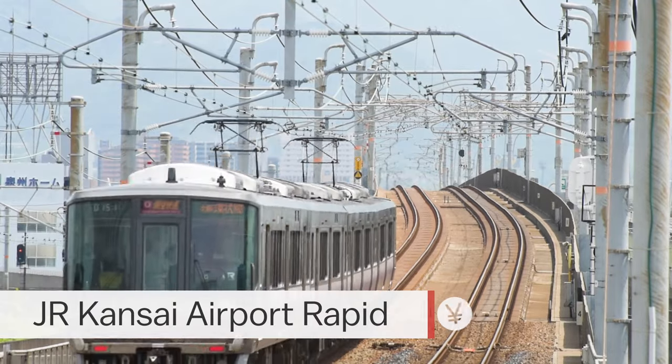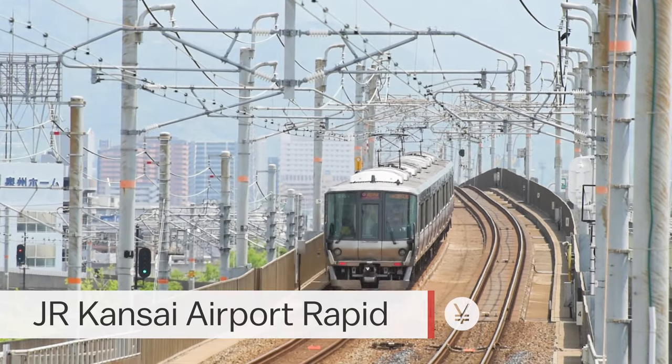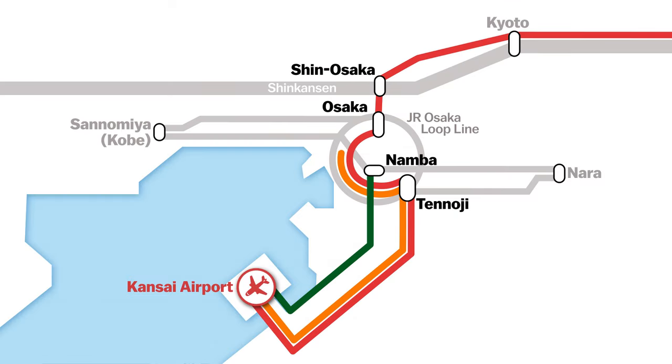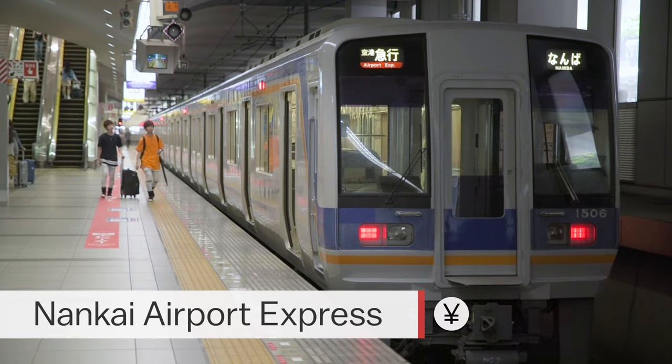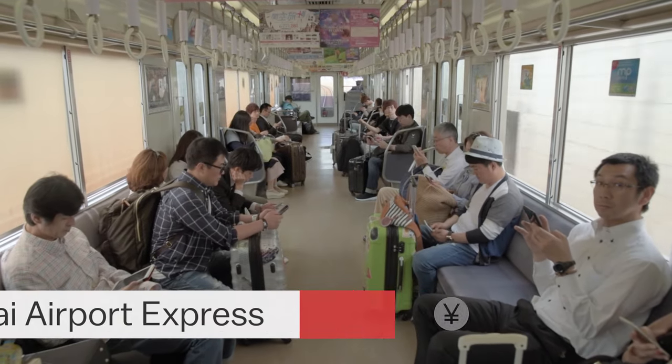Finally, there are two types of slower but cheaper commuter trains: the JR Kansai Airport Rapid, which goes to several major stations on the Osaka Loop Line including Tennoji and Osaka, and the Nankai Airport Express, which goes to Namba. It's important to note that these two trains make more frequent stops than their faster alternatives and can become somewhat crowded during rush hours.